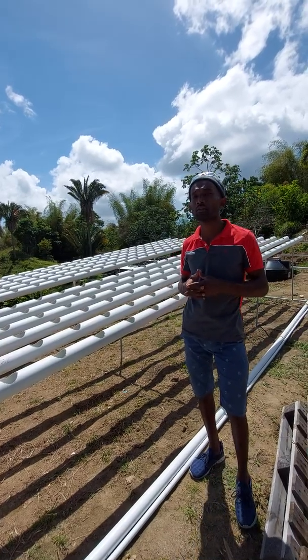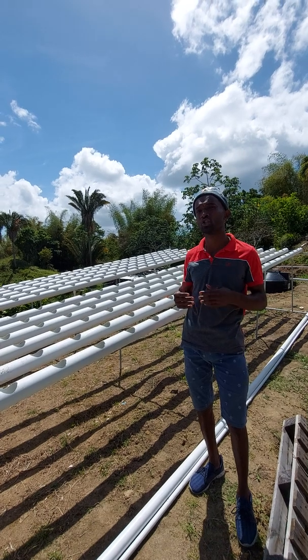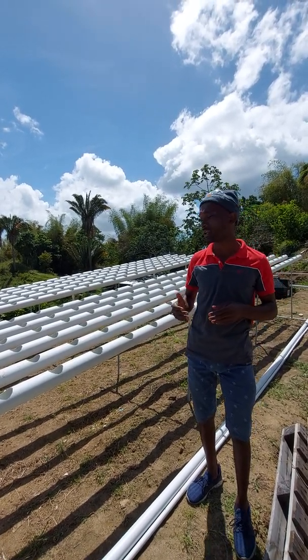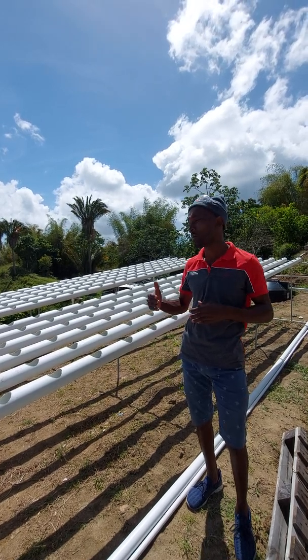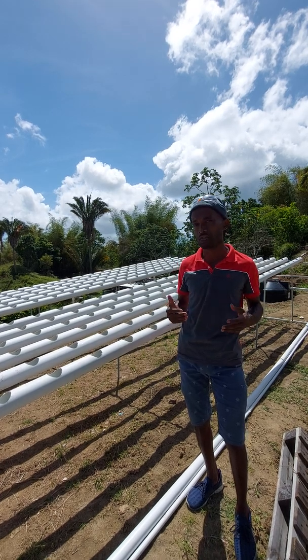Good day guys, Sheldon Katwaru here from Aquatic Solutions, currently on site in Mason Hall, Tobago, where we have just completed the construction of a 4-rack NFT hydroponic system for our clients. The client has the intention of producing kale to supply the local market in Tobago, but the flexibility of the system gives her the opportunity to produce a wide variety of leafy vegetables.